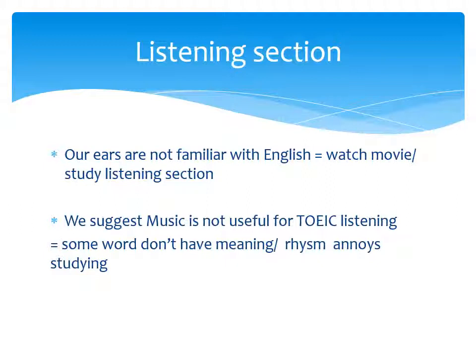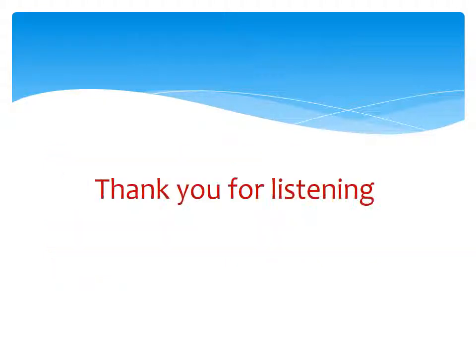So please work on improving these problems to get a higher score in TOEIC. Thank you for listening.